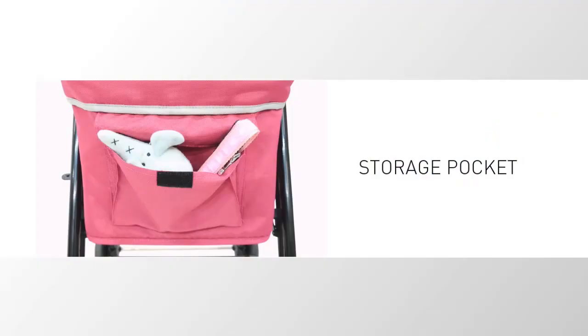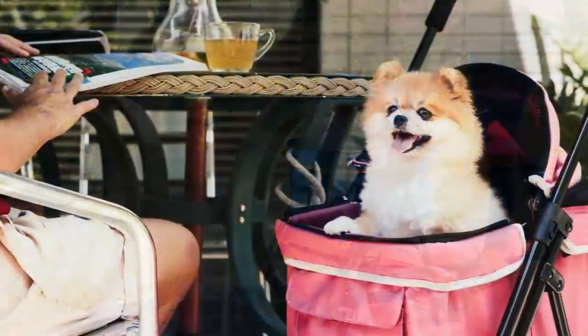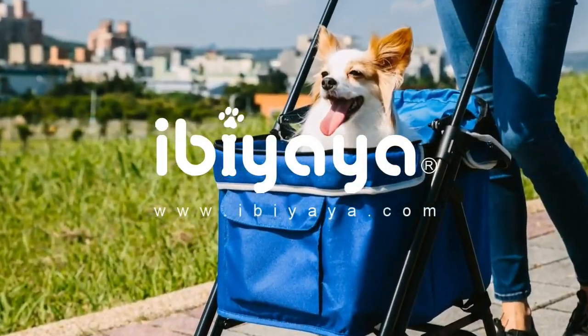With an additional storage pocket, you are always good to go, wherever, whenever. Your pets can sleep at peace or even catch the sun while strolling around the neighborhood. Just visit our website for more details on this compact-sized pet stroller.